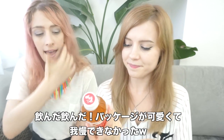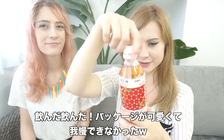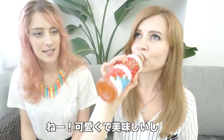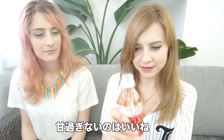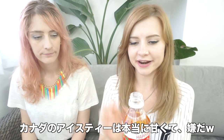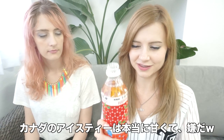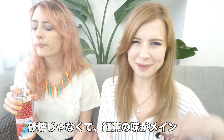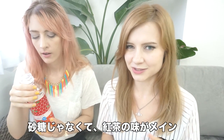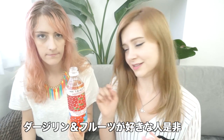I couldn't resist it when I saw it — it's so good. The packaging's adorable and it's just so yummy. I love how it's not overly sweet. Like, the iced teas in Canada are filled with sugar — grossly filled with sugar — more like a soft drink. But this one tastes a lot like tea, and you're not overpowered with gross sweetness. It's just a subtle sweetness. Oh, it's delicious. You're into Darjeeling and fruity teas — it's so good.